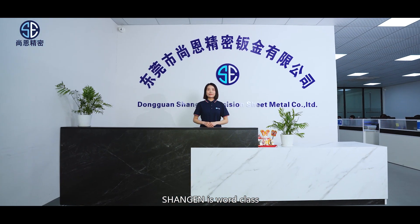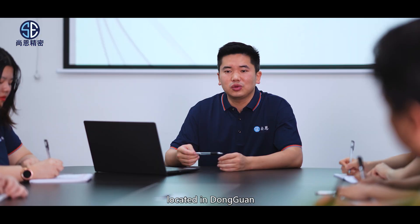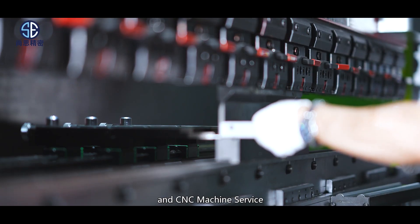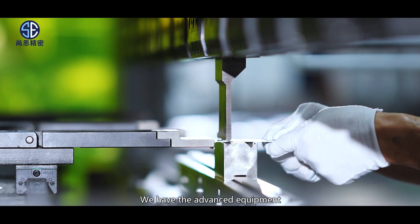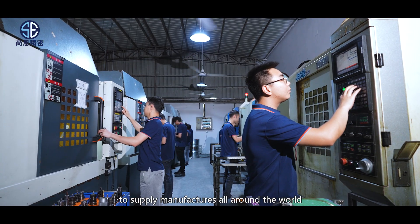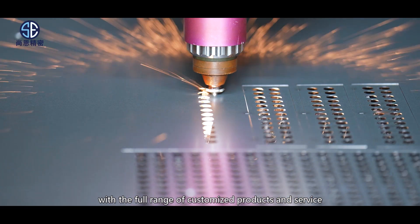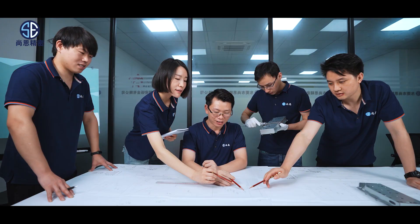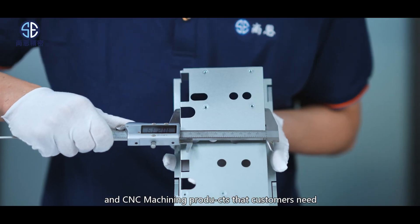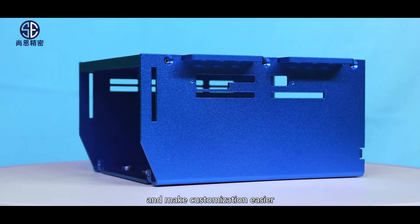Xiang'en is a world-class, one-stop solution manufacturing service supplier located in Dongguan, specialized in sheet metal fabrication and CNC machining service. We have advanced equipment and professional engineers and designers to supply manufacturers all around the world with a full range of customized products and services. We can design sheet metal and CNC machining products according to customers' needs and ideas, making customization easier.